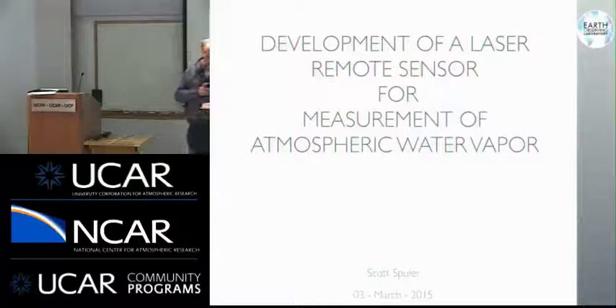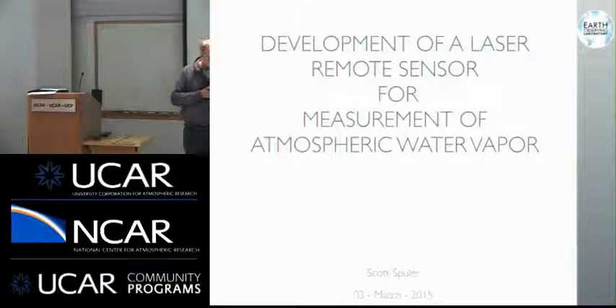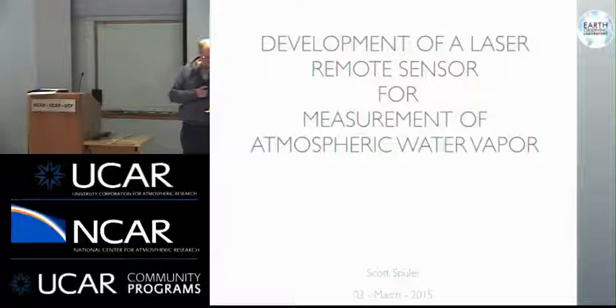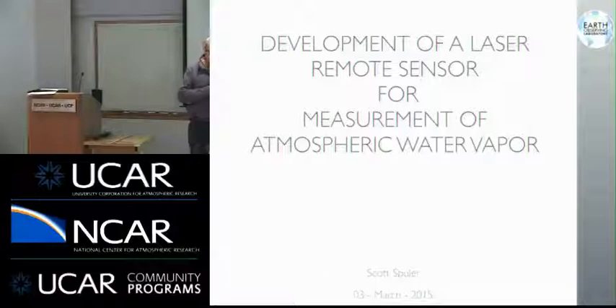Scott started his professional life in Virginia, got a bachelor's degree in civil and environmental engineering from Virginia Tech, spent a few years as a geo-environmental engineer, then came to Colorado, started at the School of Mines, got both his master's and his PhD there in engineering systems and applied optics. He worked for a year for Zolo Technologies here in Boulder, and then started at NCAR in 2002.